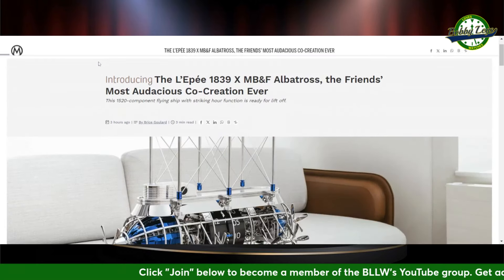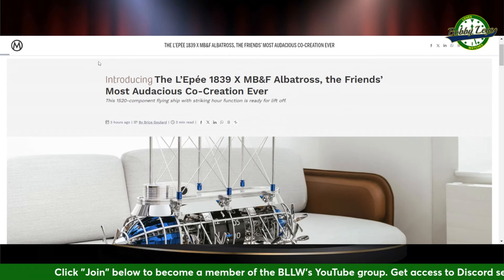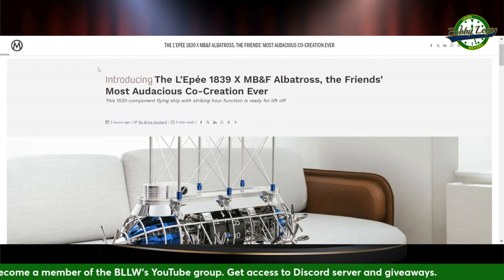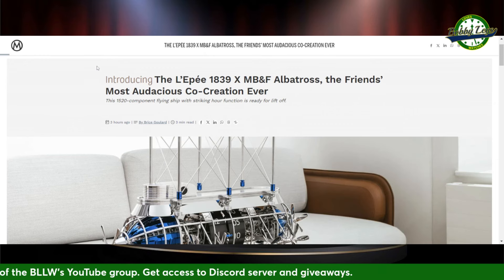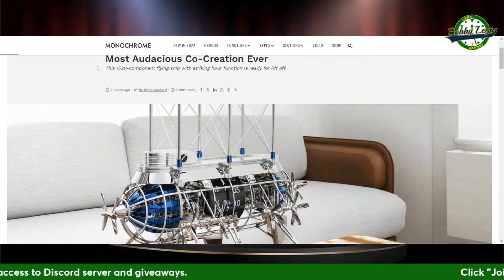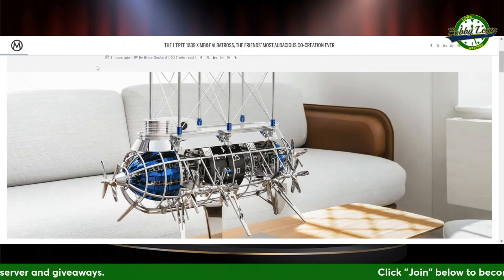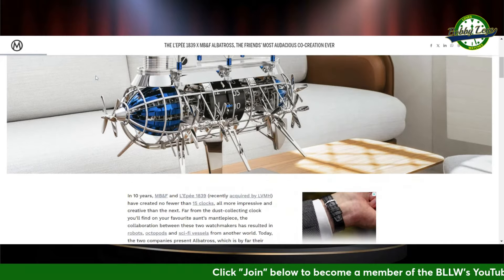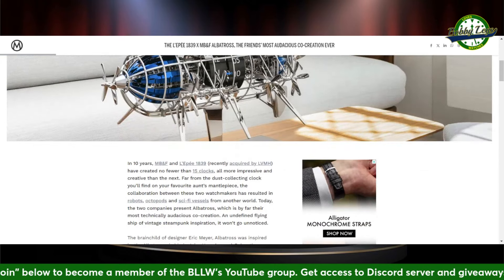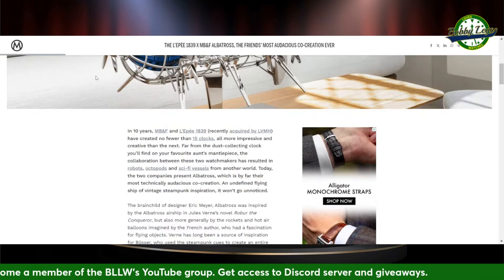MB&F and L'Epée 1839 are collaborating on what they're calling the Albatross — their most audacious co-creation ever. You're not going to be putting this one on the wrist. Although maybe at first you're like, am I putting this on my wrist? Because that's what some of these watches look like. Fifteen clocks — no fewer — have been created by this collaboration over the last 10 years.